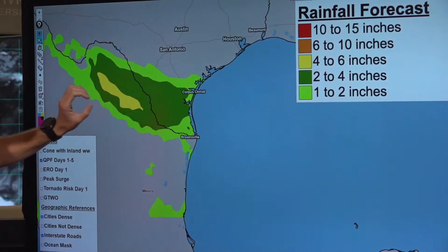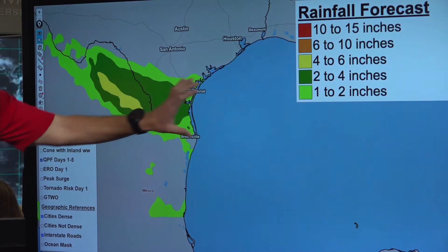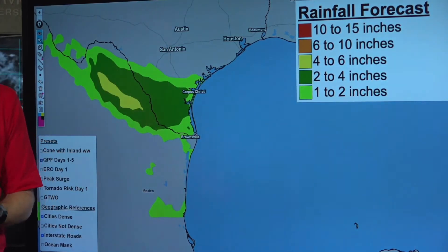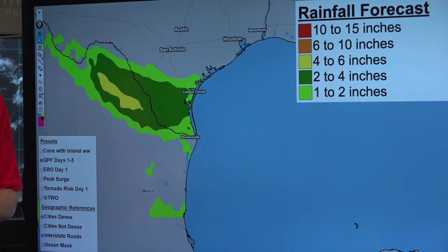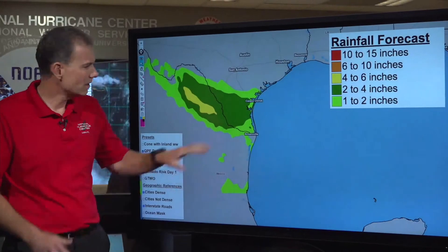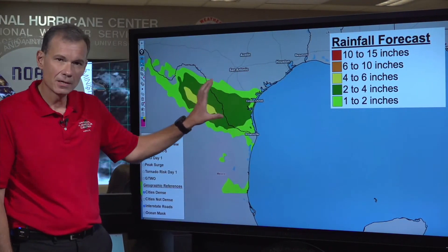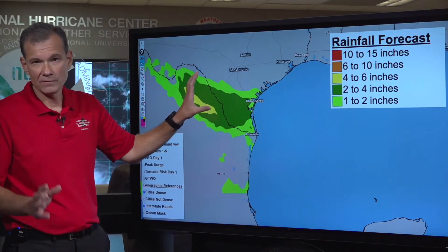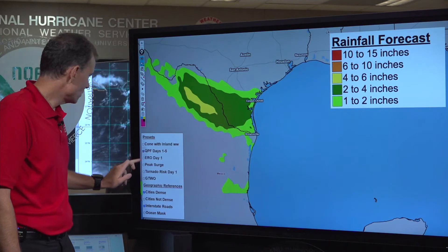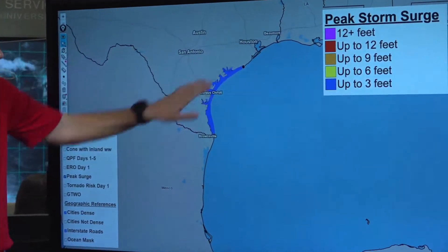Shifting to the rainfall forecast — this area in green is two to four inches. The system is moving really fast, so that's going to limit the rainfall potential. That said, as these rain bands move ashore in the next couple of hours, you could get hazardous driving conditions. It's not a great day to be out and about, so if you do have to be out driving in this area, please be very safe and don't drive through flooded roads.